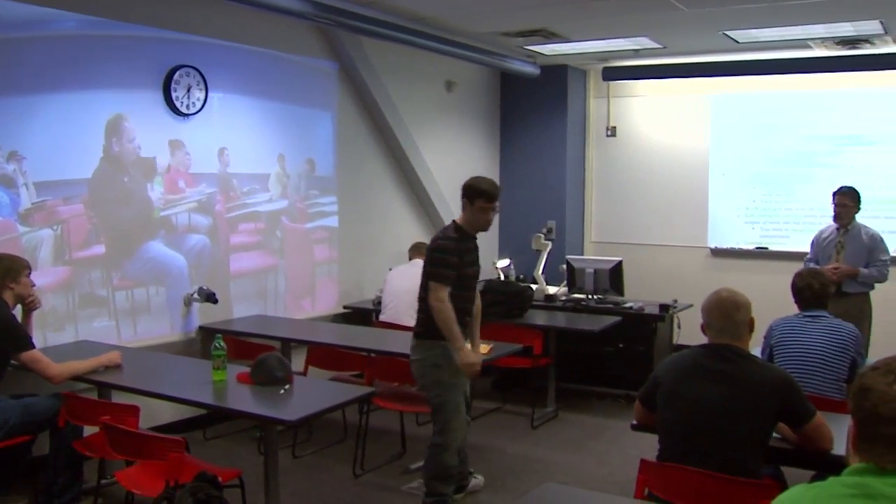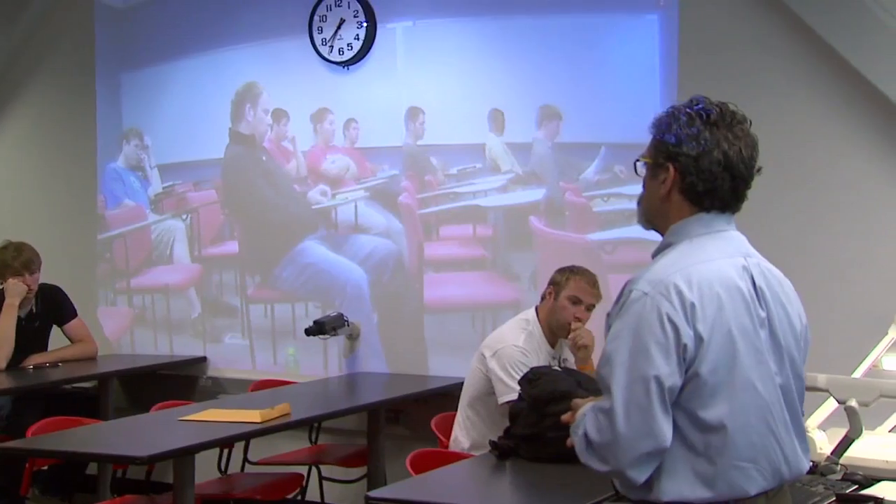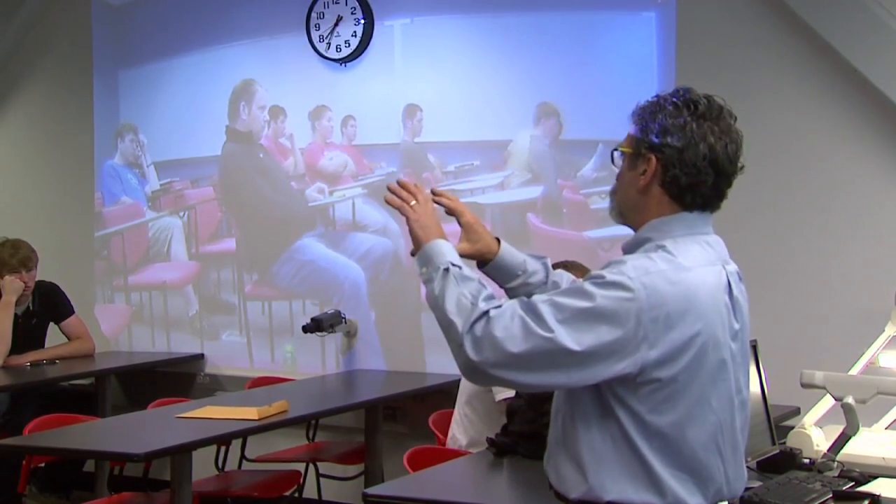The challenge is how do you bridge that community so that everybody feels like they're at the epicenter of the learning experience? The NewView classroom is actually a concept that we came up with to create a system that allows for more interactive distance learning.